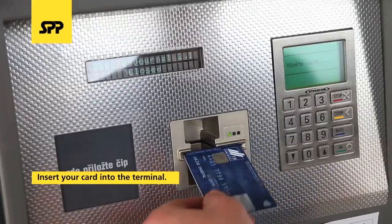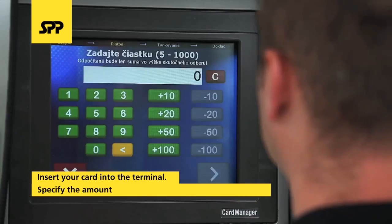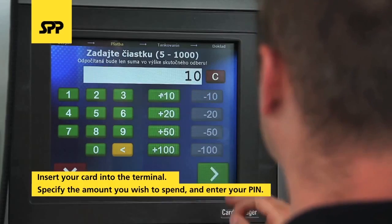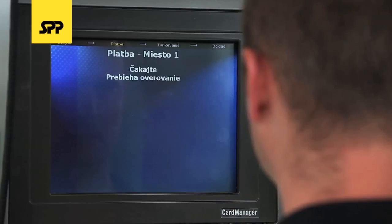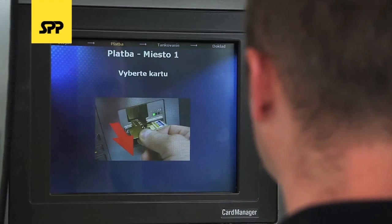When using a credit card, insert your card into the reader and enter the amount you wish to spend. Only actual amounts paid for fuel are deducted from your account. Enter your PIN, wait for the system to authorize your card, and remove the card from the reader.